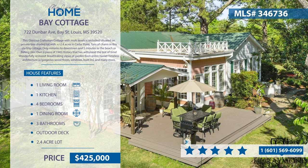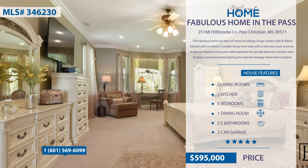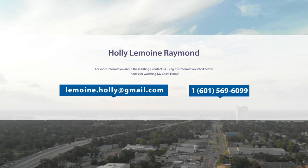This fabulous home has tons of extras, including a huge master suite and dream kitchen with an island. It has a sunken living room area with a view you must come see in person, and a separate upstairs living area with bathroom and a private balcony. The laundry room, fireplace, and automated lighting throughout the Vantage smart home system are a few more of the extras this property has to offer. For more information, contact Holly LeMoyne Raymond of H.L. Raymond Properties at 601-569-6099.